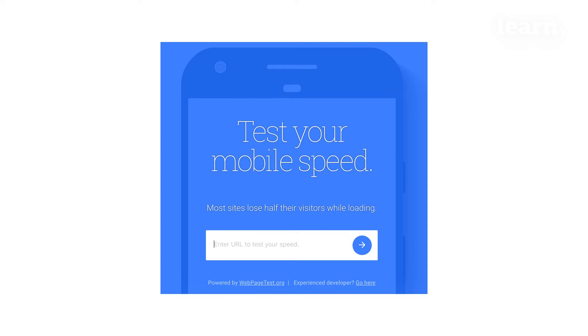To understand which tactics are right for your site, use Google's mobile-friendly test. It's available directly in Google search results.